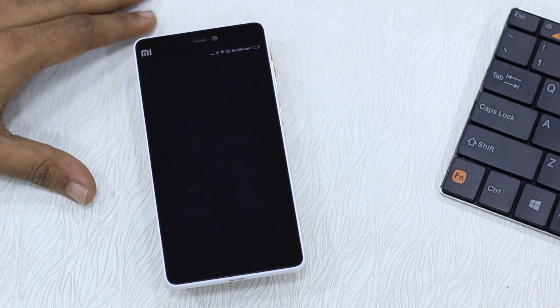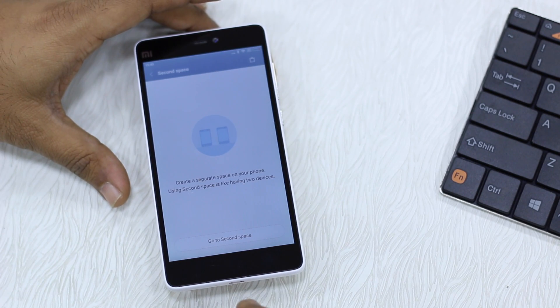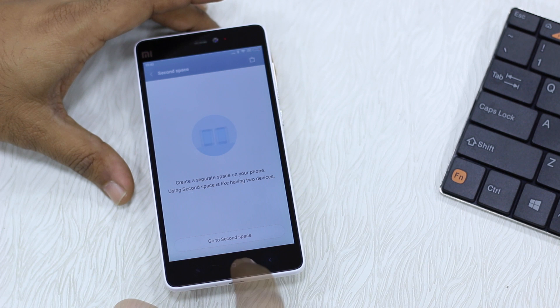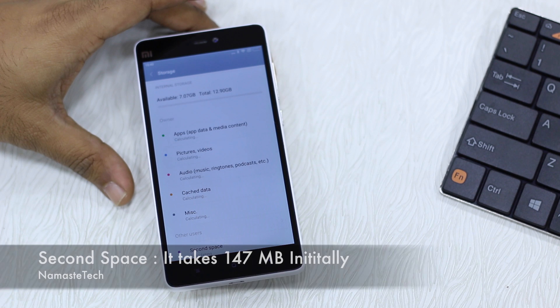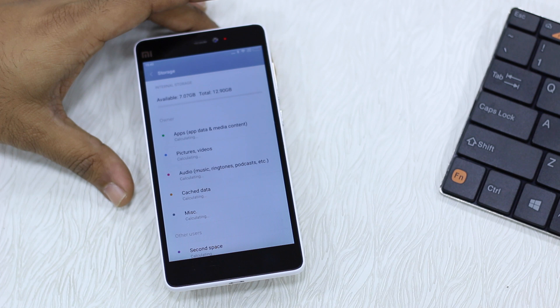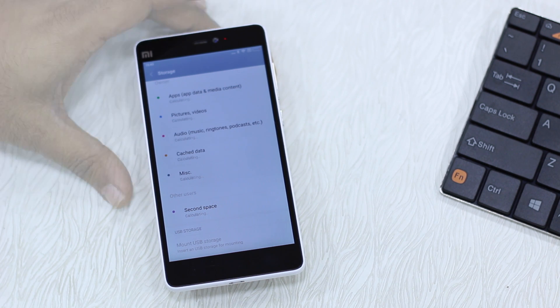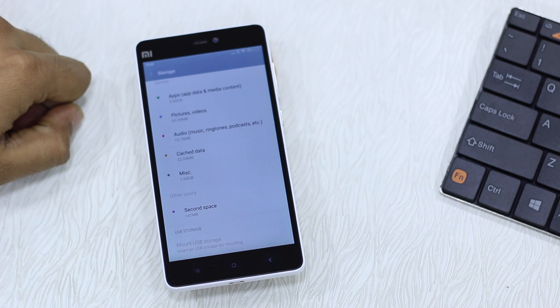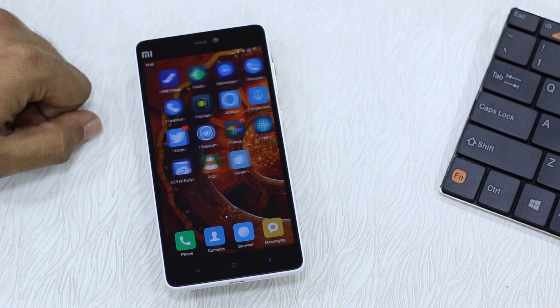Since it is in beta we expect this to be sorted in the final update. It took a little bit of time on the Mi 4i but the Second Space is now ready. Before we go there, let's check the storage — we now have 7.07 GB, so around 0.15 GB, about 150 MB, was used up for creating the Second Space. We also have a section called 'Second Space' which is treated as another user, showing around 147 MB.